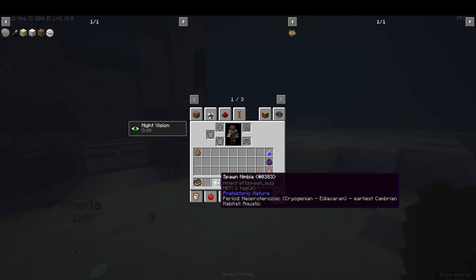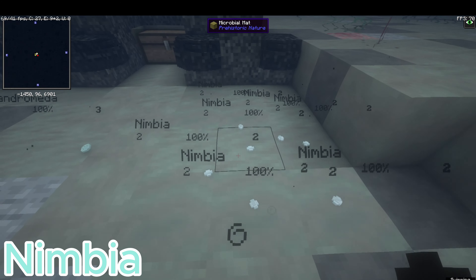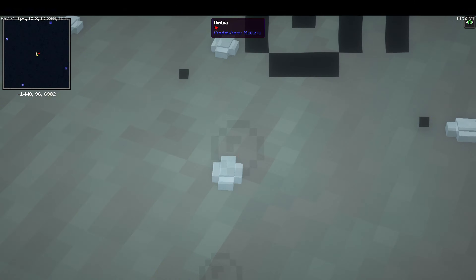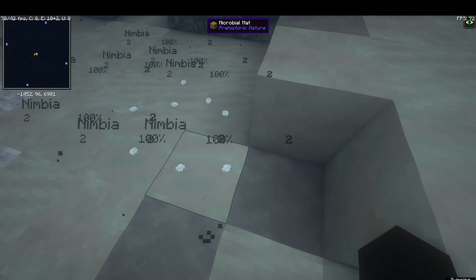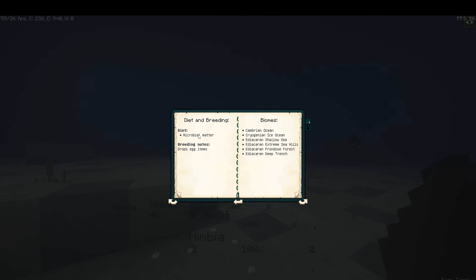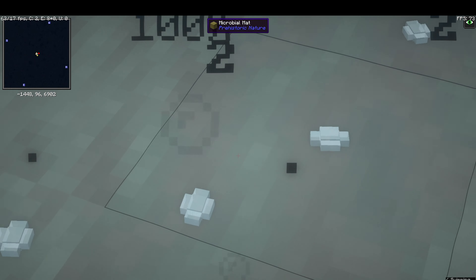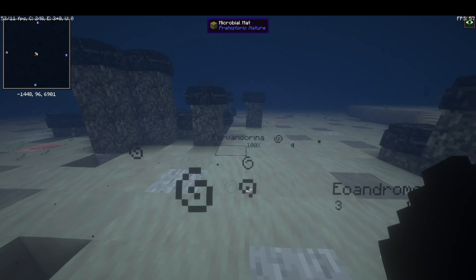Next up we have Nimbia — the little thing we saw on colonies in the last video. It looks like a small amoeba-like jelly creature that lives in colonies. Pretty cool little things. Nothing is said about them except that they ate microbial matter. They come from the Cryogenian. Pretty much a small little thing — I don't know exactly what they do, they're just there.